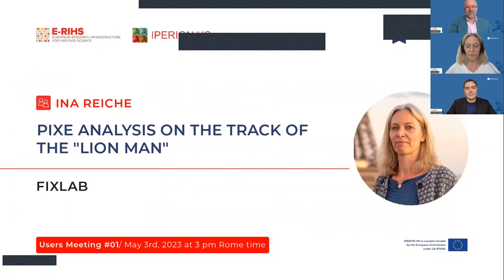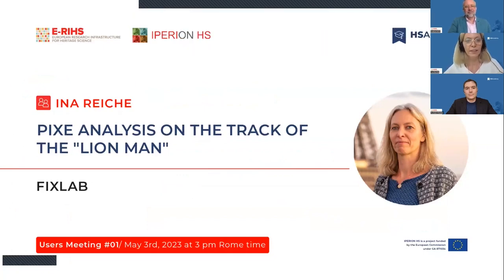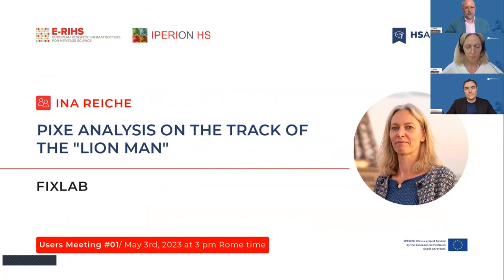Thank you very much, Mathija, for this kind introduction. I am very happy to be invited today to share my experience as a user of the FIXLAB transnational access. Within this access, we performed measurements at the new AGLAÉ external micro-focus beamline of the particle accelerator AGLAÉ, on Palaeolithic ivory artifacts.